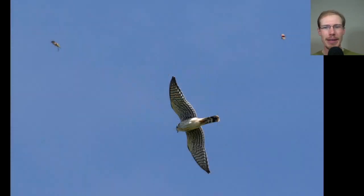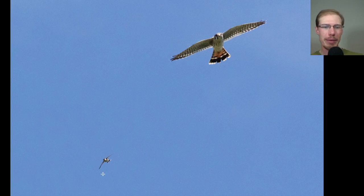Here's a photo that I really like. We have three things in this photo, so let's try to identify them. The raptor here is an American kestrel. Up here in the top left we have a ruby-throated hummingbird. And in the top right we have the dreaded spotted lanternfly. And here's another look with the ruby-throated hummingbird down in the bottom left and the kestrel at the top right.